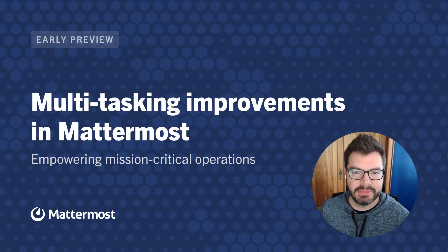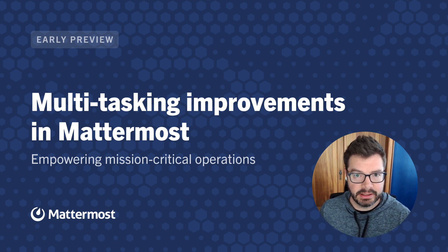Hey, it's Matt from the Mattermost team, and today I'm going to share an early preview of some enhancements we're working on to improve multitasking in Mattermost.